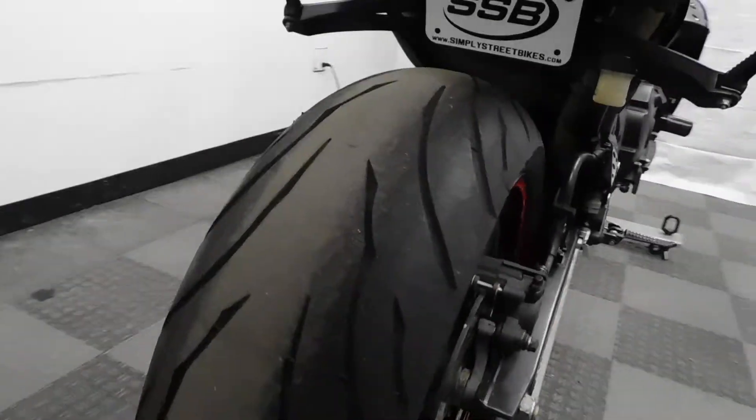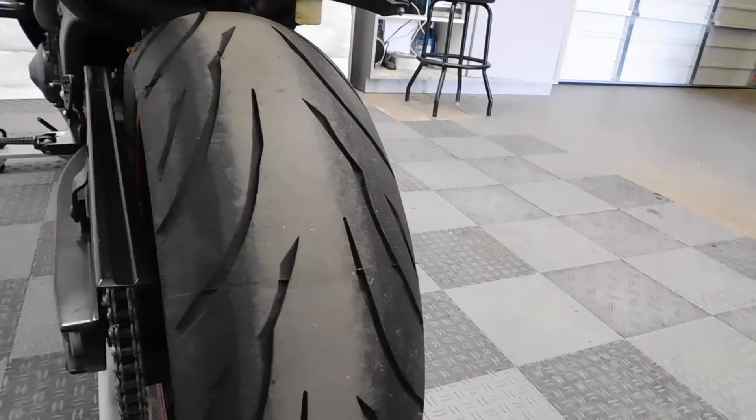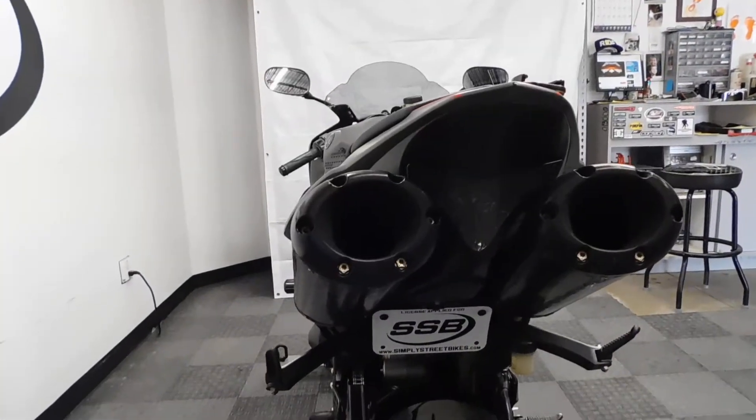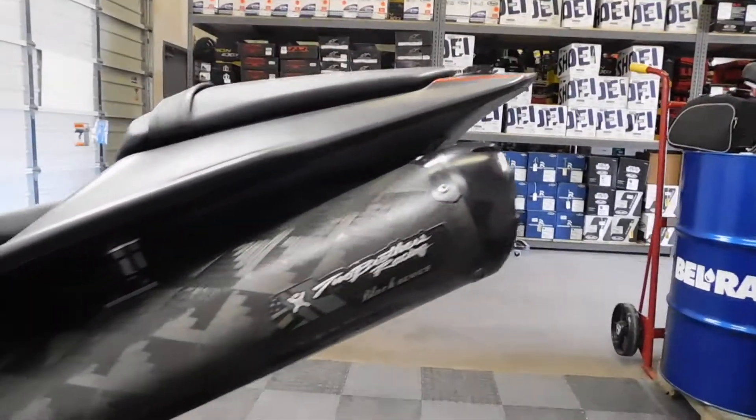You can tell by the back tire that it's in great shape too — it doesn't look like it's got a lot of miles on it. It also comes with a fender eliminator and an integrated tail. There's the Two Brothers Black Series exhaust.